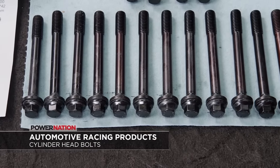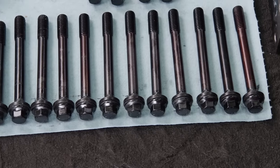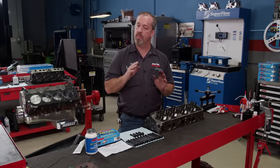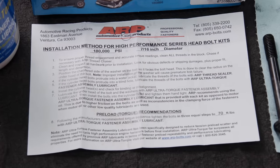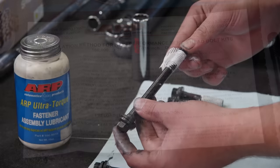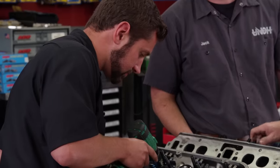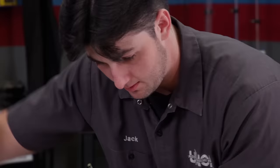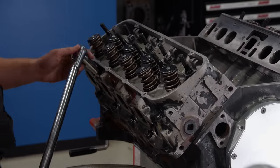ARP goes through an extensive measurement and engineering process to ensure the right amount of fastener is in the cylinder head with proper thread engagement into the block. They have several different materials depending on your application — 8740 chromoly, stainless steel, or more exotic things. ARP includes with every kit very detailed and precise installation instructions. Since our head bolts go into the water jacket, they receive ARP ultra-torque lube under the bolt head and sealant on the threads. Following ARP's instructions, the head bolts are torqued in three equal steps to a final value of 70 pound-feet.